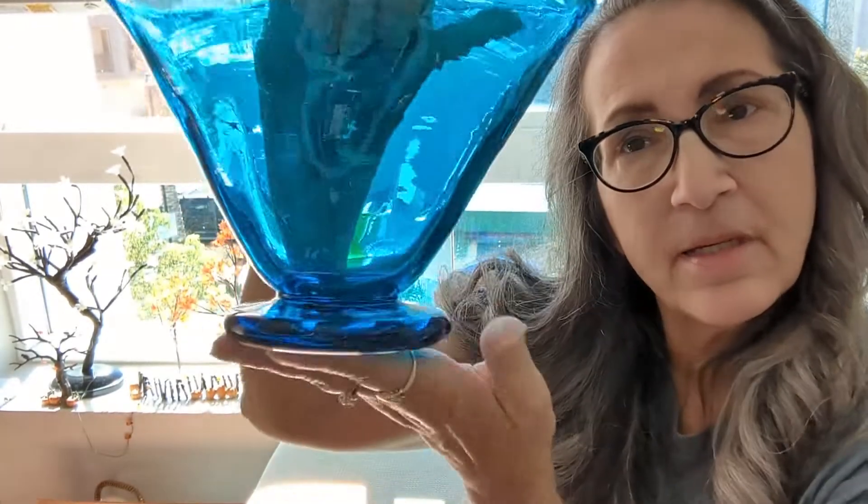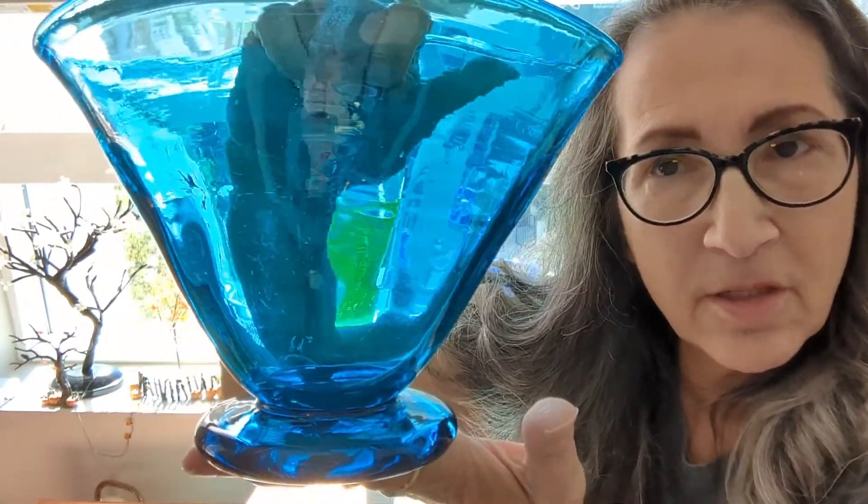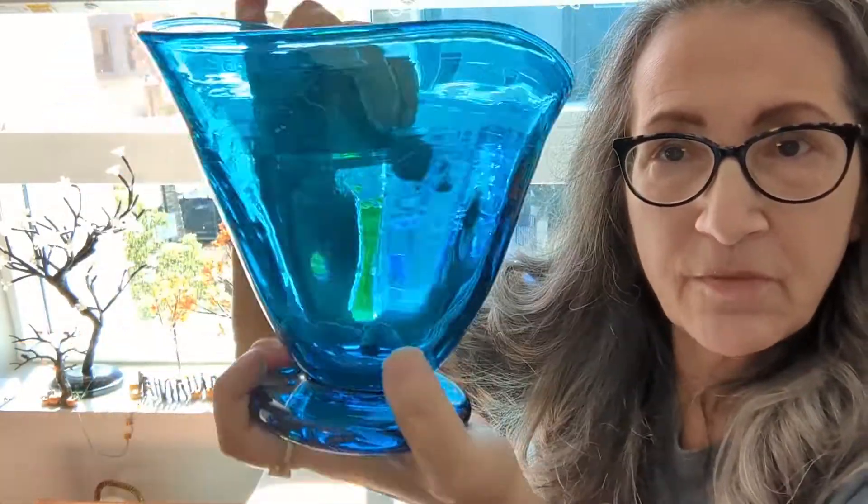Some people love Fenton — I like Fenton, I've got some Fenton pieces. Some people love Viking. I am definitely a Blenko person. I have another piece here — there's a pontil mark on the bottom. It's a beautiful fan vase, just simple.